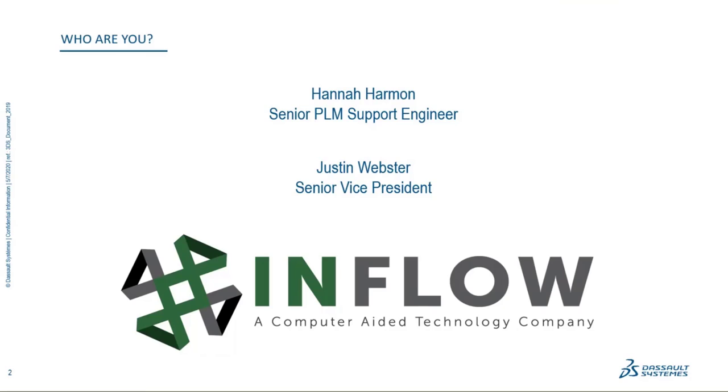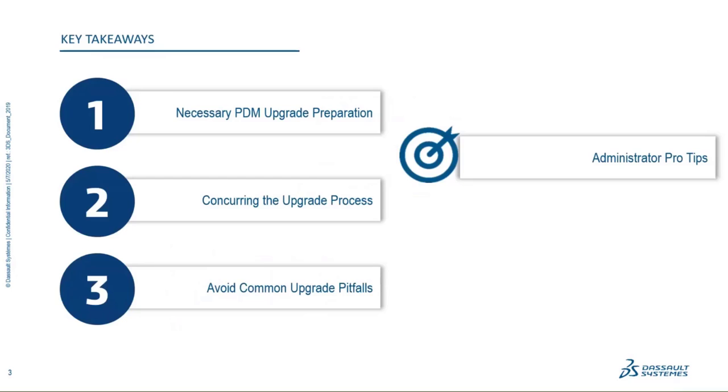This is Justin Webster, senior vice president of Inflow. Inflow was founded in 2001 as a division of Computer Aid Technology, and our primary responsibility is supporting and servicing our customers in their PDM and PLM implementations. We've been working with the SolidWorks PDM product since around 2006–2007, and I've been with the company since 2004.